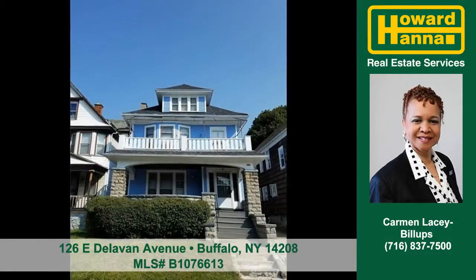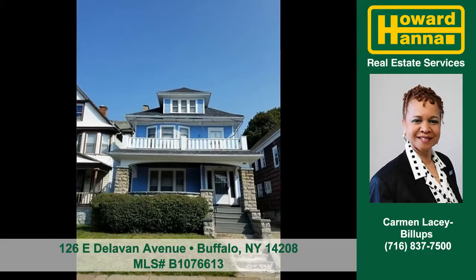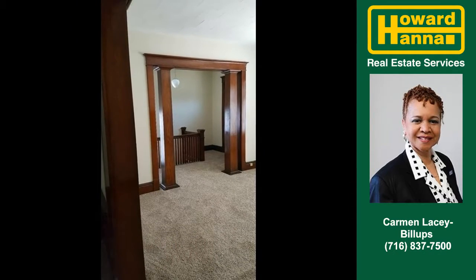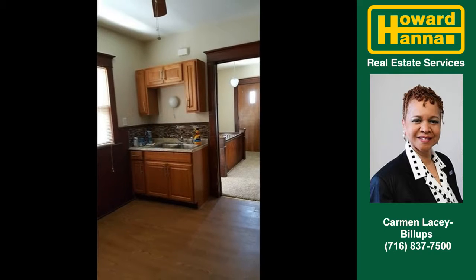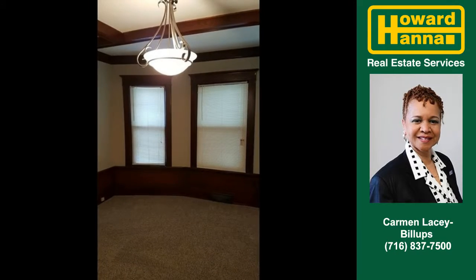Let Carmen Lacey Billups show you this multifamily property at 126 East Elliman Avenue in Buffalo. Natural woodwork gives a classic, timeless feel. Cooking will be easy in this efficient kitchen. This home is ready for your finishing touches.